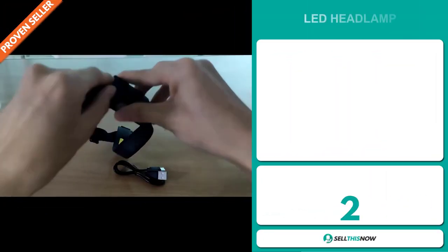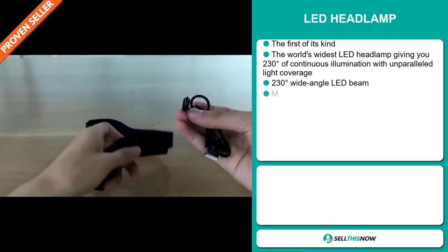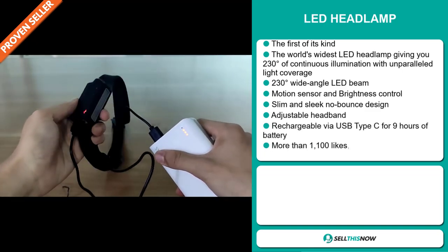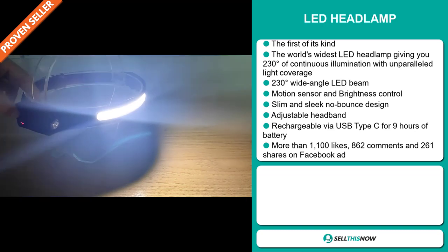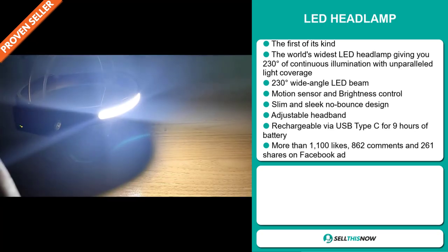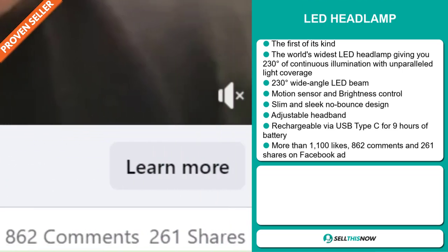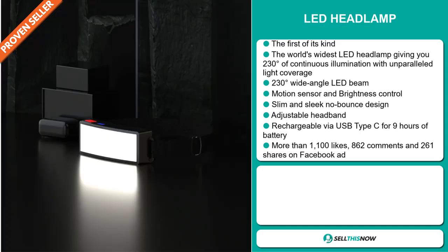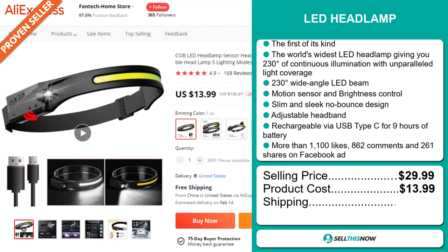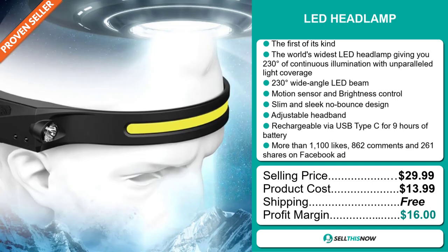Our next product is the LED Headlamp. This is the first of its kind — the world's widest LED headlamp, giving you 230 degrees of continuous illumination with unparalleled light coverage. It has a 230-degree wide-angle LED beam, a motion sensor and brightness control, a slim and sleek no-bounce design, an adjustable headband, and it's rechargeable via USB Type-C for 9 hours of battery. The Facebook ad has more than 1,100 likes, 862 comments, and 261 shares. The selling price is just under $30, whereas the product cost is only $13.99. Shipping is completely free, so you're looking at a very good profit margin of $16. Sell this now!